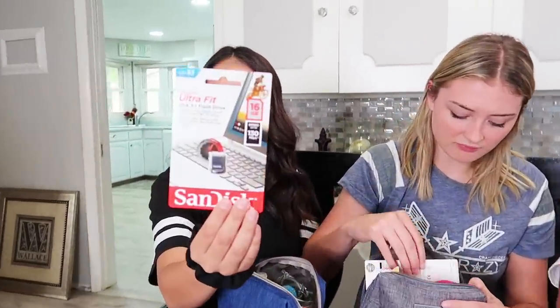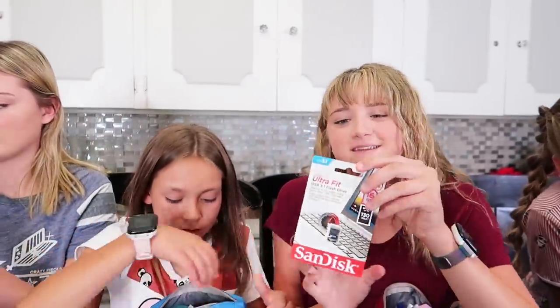What's next? We have USBs. High schoolers are the only ones that need those for school. Yeah, we don't need them.